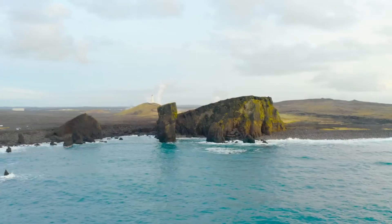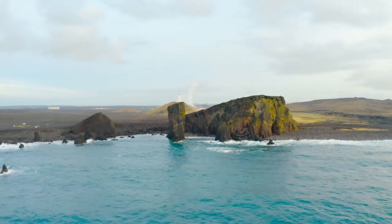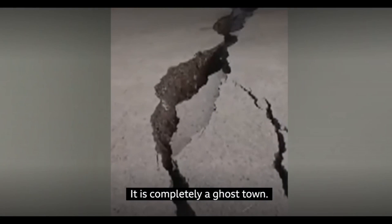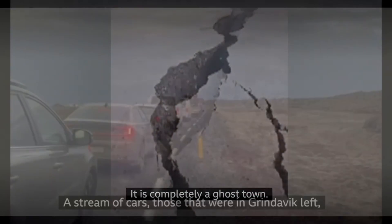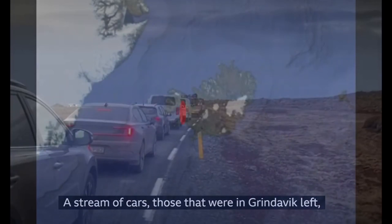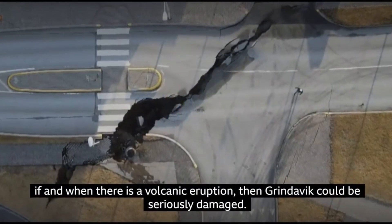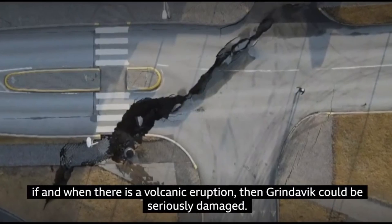The earthquakes have predominantly been along the magma tunnel, with depths ranging from 3 to 5 kilometers (1.86 to 3.1 miles). Land deformation in the region continues, aligning with ongoing magma movement beneath the surface.